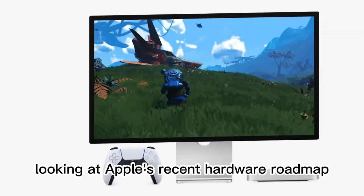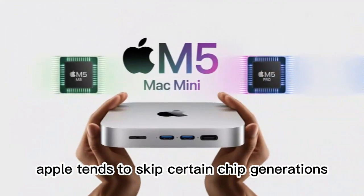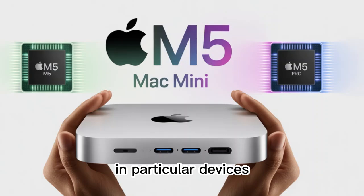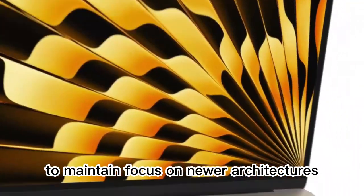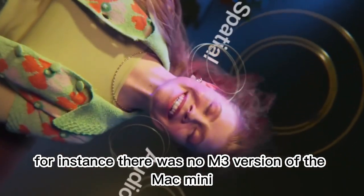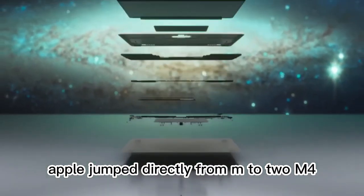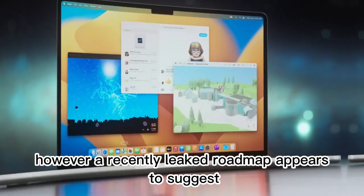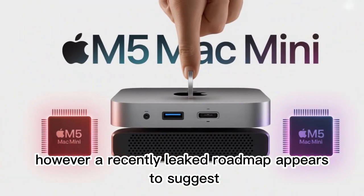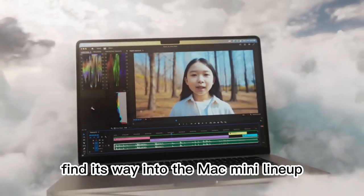Looking at Apple's recent hardware roadmap, patterns have emerged. Apple tends to skip certain chip generations in particular devices to maintain focus on newer architectures or to better align its release cadence. For instance, there was no M3 version of the Mac Mini — Apple jumped directly from M2 to M4. However, a recently leaked roadmap appears to suggest that the M5 series will indeed find its way into the Mac Mini lineup.